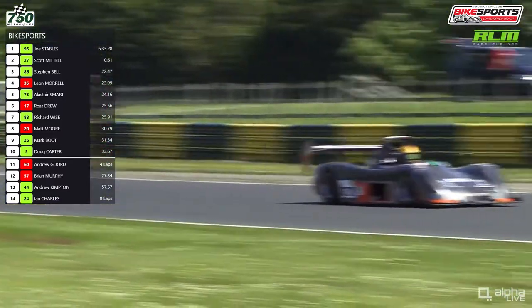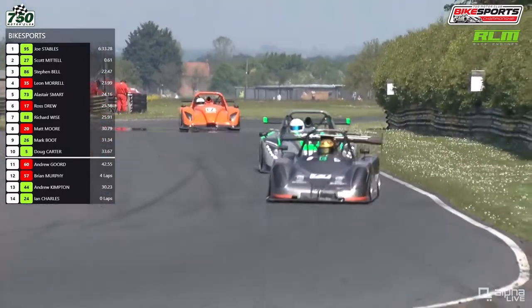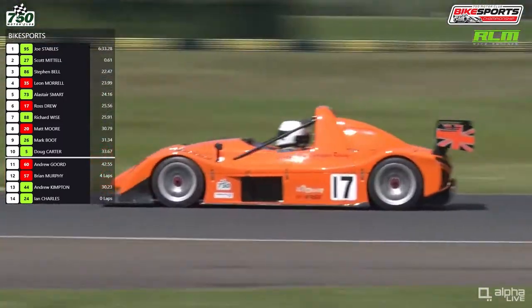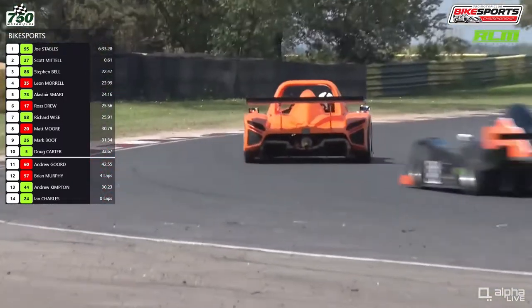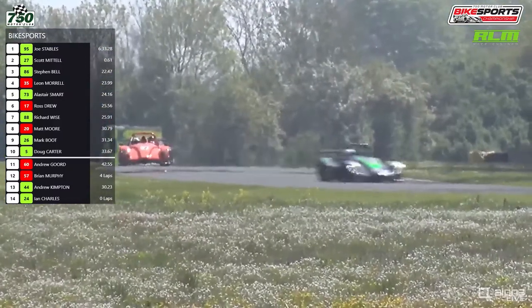Up front, Scott Mattel has set another fast lap — a 1 minute 18 dead. This is about a second off qualifying times this morning, but of course it's a very warm day. It was cooler when they were out on track at half past nine this morning, and also warmer than it would have been during testing over the last day or two.